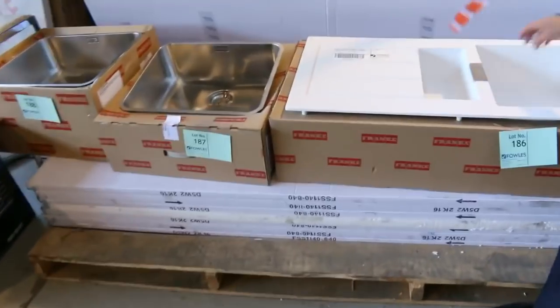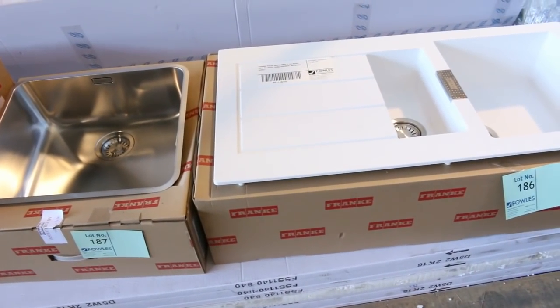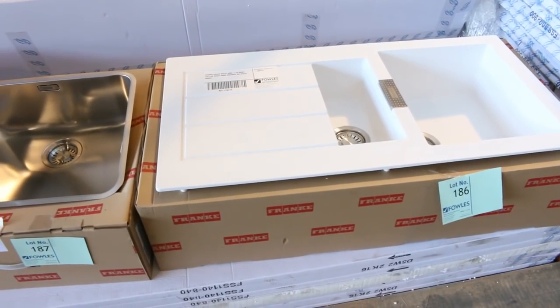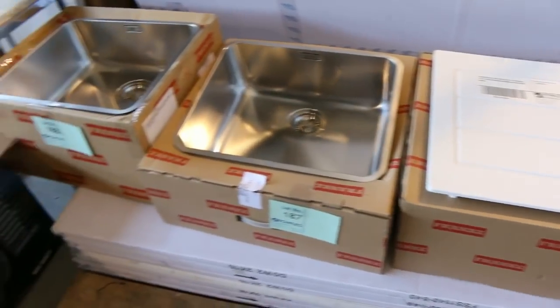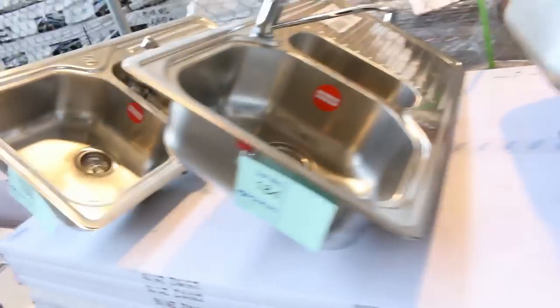Have a look at this one — we've never had one of these in before. This is the Frankie polar white tectonite sink. Beautiful looking sink. You'd be looking around $1,100 in the shops. We'll get that one going somewhere around the $400 mark. Really beautiful looking sink. More Frankie sinks through here as well.